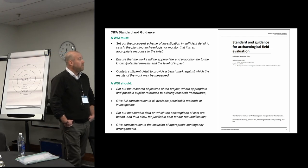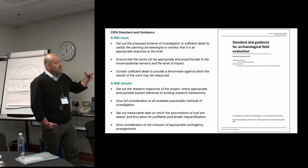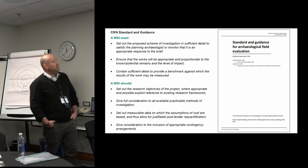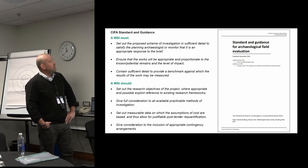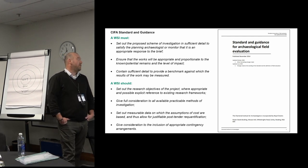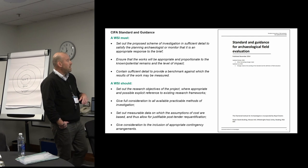We've heard from planning archaeologists and funders what they're looking for. A few points — these aren't necessarily the be-all and end-all and might not be right for everybody, but as someone who reviews WSIs these are what stood out: setting out the proposed scheme of investigation in sufficient detail, ensuring the works will be appropriate and proportionate — as Matt was saying, that's what he's looking for in WSIs he reviews — and that it contains sufficient detail to provide a benchmark, which is often our role as a consultant.